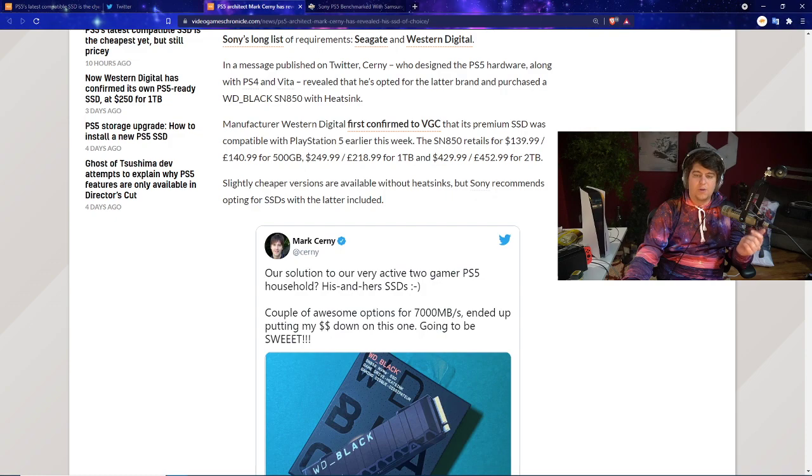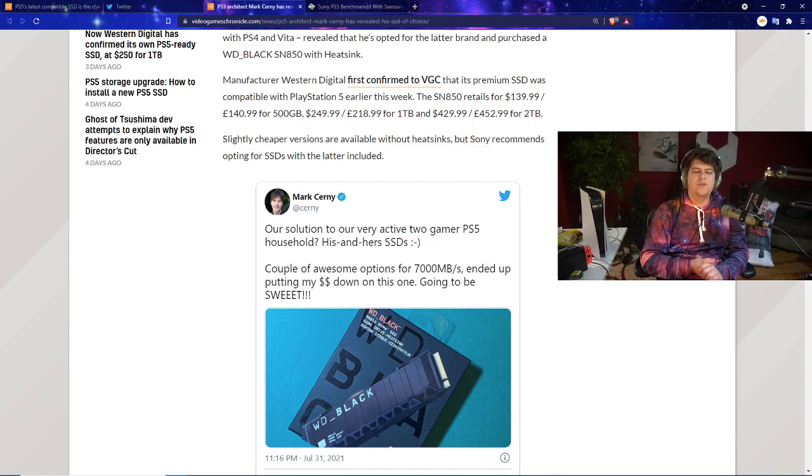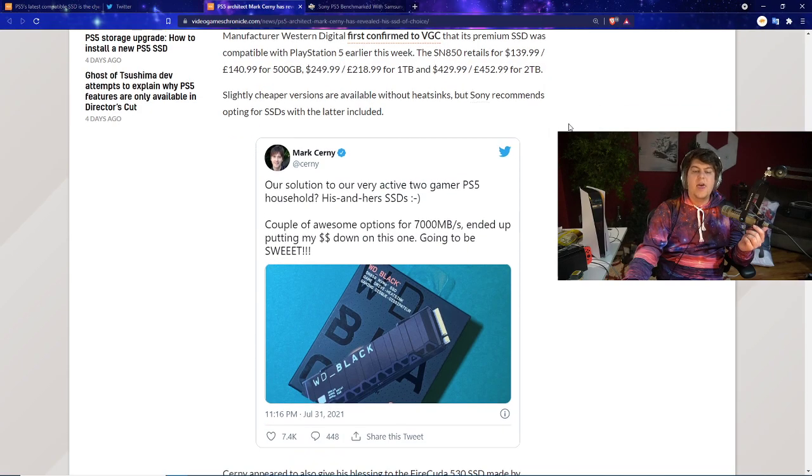Mark Cerny, who designed the PlayStation 5 hardware along with the PS4 and PS Vita, revealed on Twitter that he opted for the WD Black SN850 with the heatsink. It's important to remind everyone that you need the heatsink — make sure you get the version with it so you don't damage your console. Western Digital confirmed to VGC that its SSD is compatible with PS5. The SN850 retails at $140 for 500GB, $250 for 1TB, and $430 for 2TB.